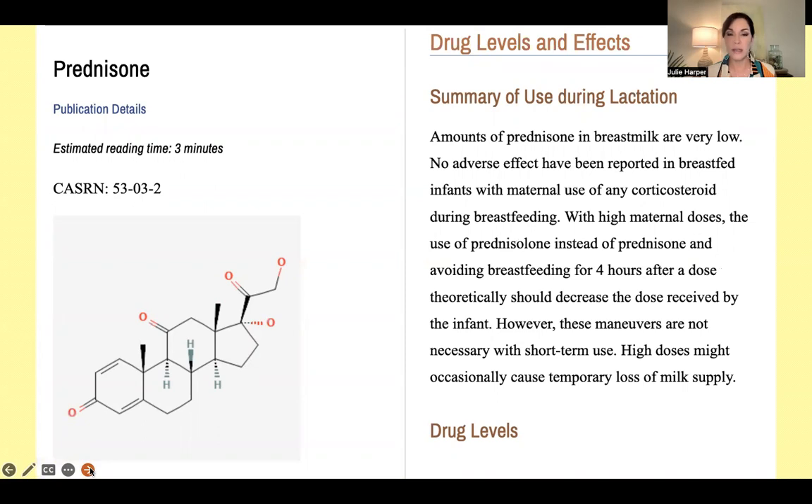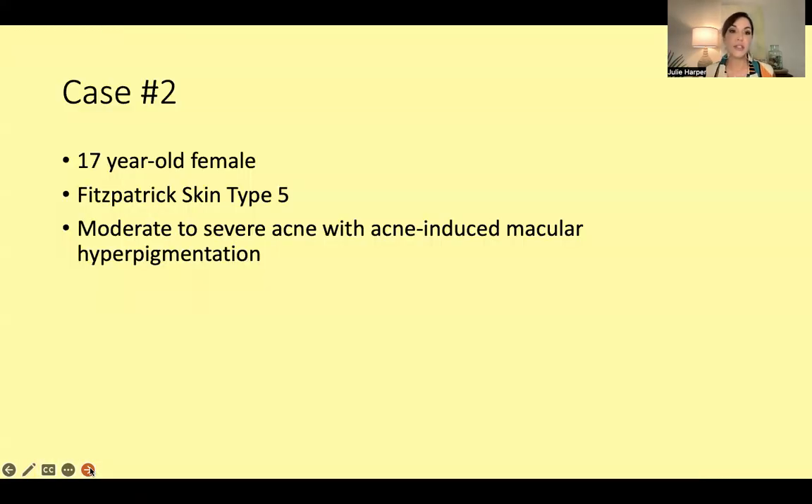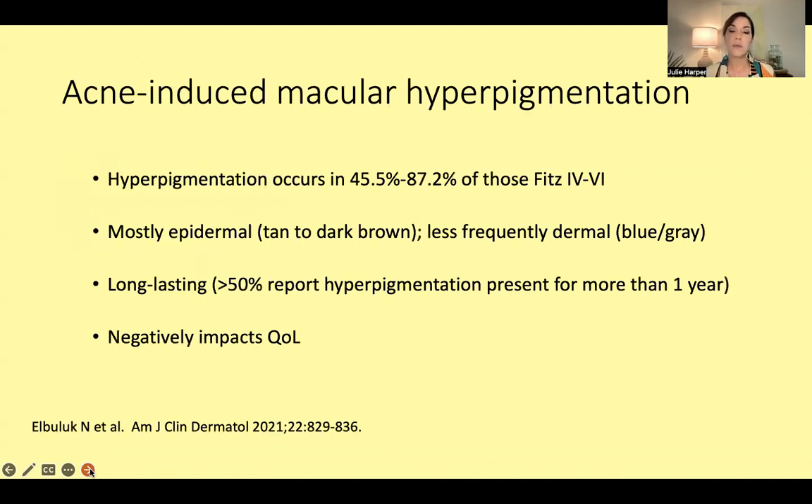Case number two: a 17-year-old female, Fitzpatrick skin type 5, with moderate to severe acne and acne-induced macular hyperpigmentation. Hyperpigmentation is a really big deal for people — in our skin of color population, it's at least as big a deal as the acne if not more so. We also know it's going to respond more slowly to treatment. Hyperpigmentation occurs in 45 to 87 percent of those with Fitzpatrick skin type 4 through 6.